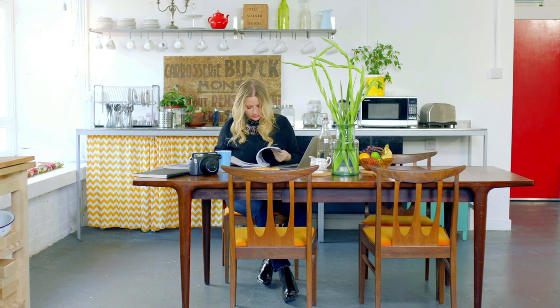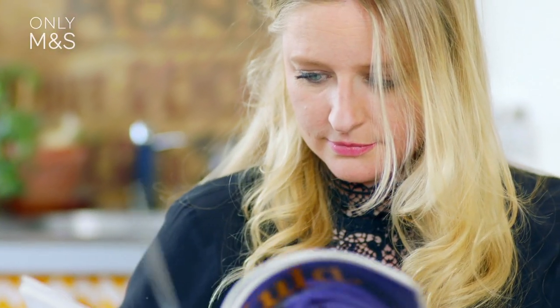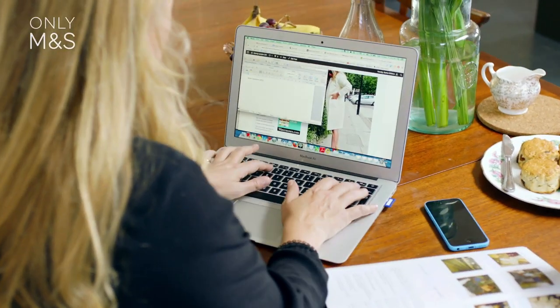My name is Sasha Wilkins. I am the editor and founder of LibertyLondongirl.com and I've been a fashion editor for about the last 10 years. Every day is different. I travel a lot. Sometimes I style fashion campaigns. Really, everything is all about telling stories.